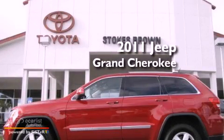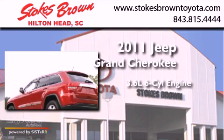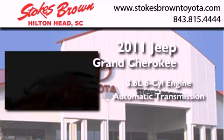This is a 2011 Jeep Grand Cherokee. It features a 3.6-liter, six-cylinder engine and an automatic transmission.